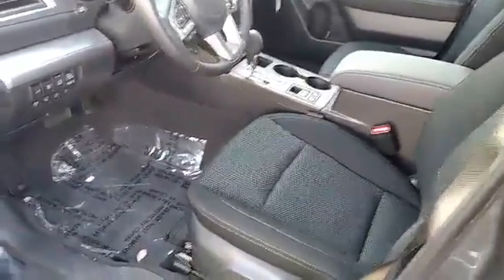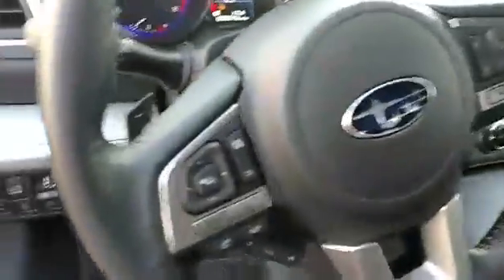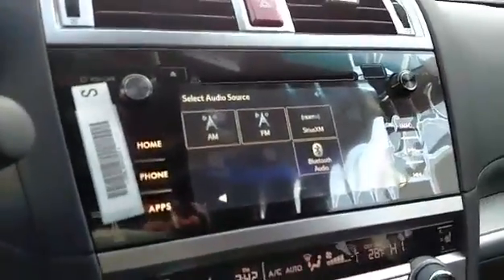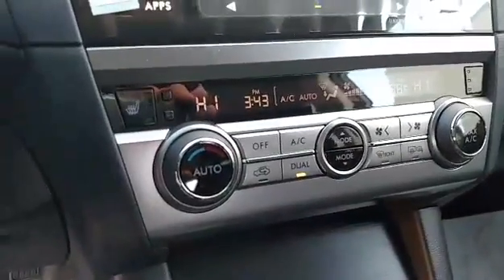They have power windows, locks, mirrors, backup camera, Bluetooth, SiriusXM satellite radio, and dual air. Your controls for your windows, locks, and mirrors are very easy to get to right here on the door. You have Bluetooth controls on the steering wheel as well as cruise control, and a nice big touchscreen for your stereo system — that also doubles as the screen for the rear vision camera.